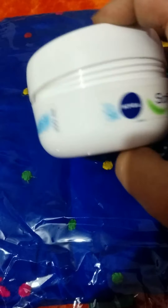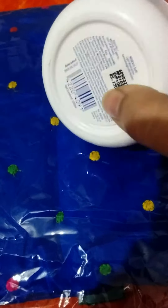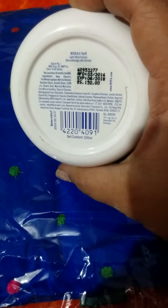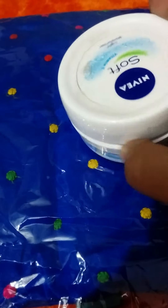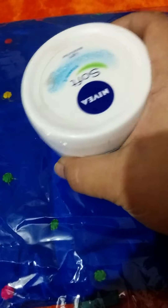It's a non-greasy, fast absorbing formula and works well for basically all skin types, but is especially good for dry skin. At the bottom they've mentioned the pricing. The jar is a little bit heavy, but the product is good and people who love Nivea are very fond of this product.